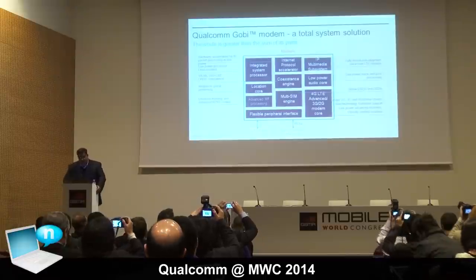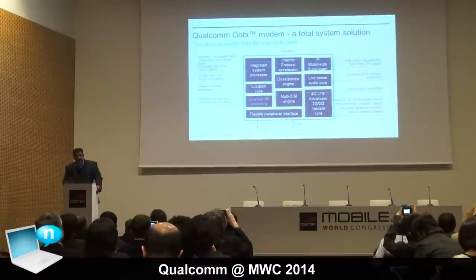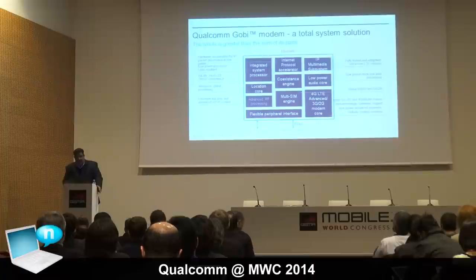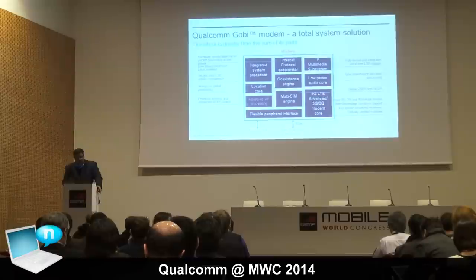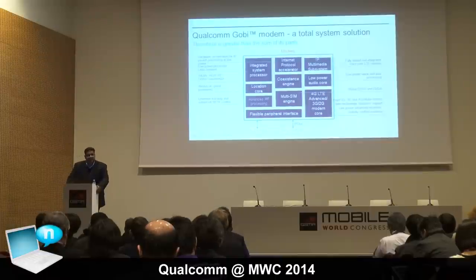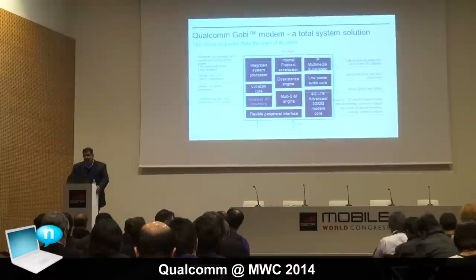When it comes to our modem technologies, our Gobi modem solutions continue to offer a total system solution. We're integrating the modem and RF environment into our Gobi modem, providing location support, internet protocol acceleration, IP multimedia subsystems for MiFi applications, and multi-SIM engine support. The whole is much greater than the sum of the parts. Gobi modem solutions support a wide range of applications from MiFi and mobile broadband to machine-to-machine solutions, taking LTE beyond the phone space into many connected opportunities.